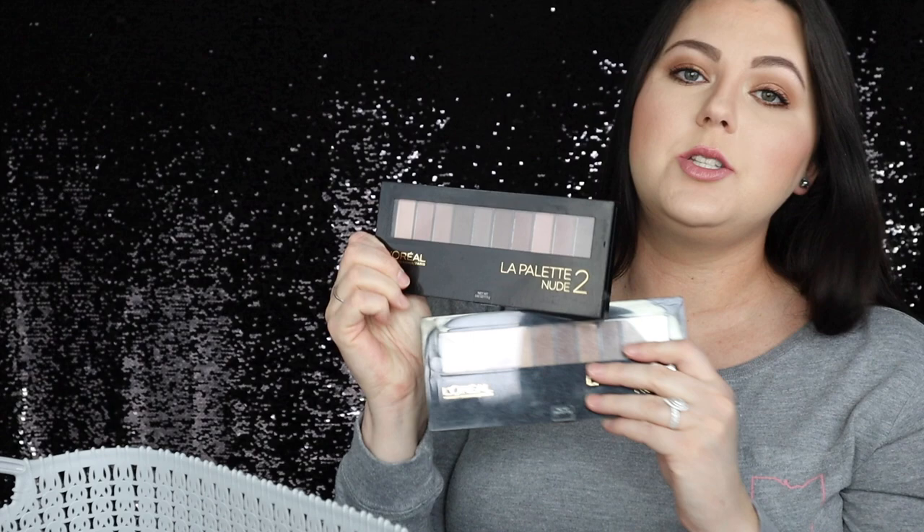I have both of these L'Oreal La Palette Nude one and two. I really liked these when they came out — I did a video on, I think it was the two. They're really pretty and really good quality. I really liked them, but I've had them for too long so they need to go. I don't really know how long eyeshadows keep, but I know literally all of these I've had for like four years or more, and I just feel like that's too long to have makeup.